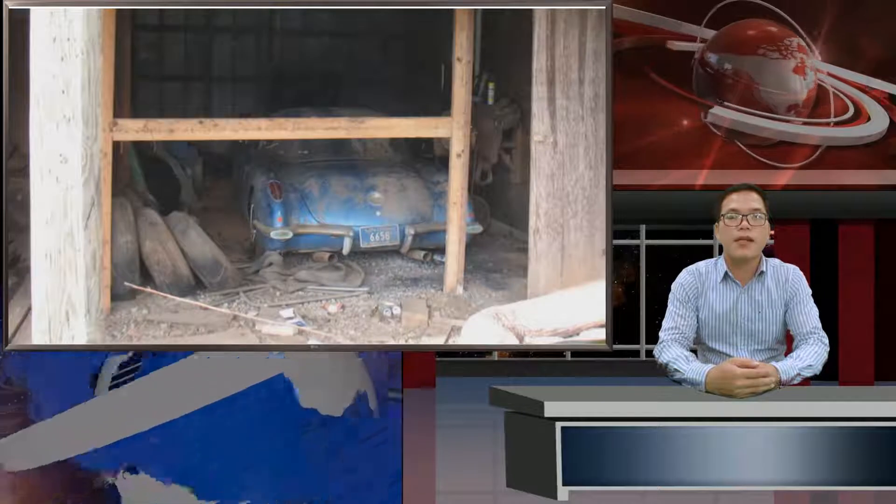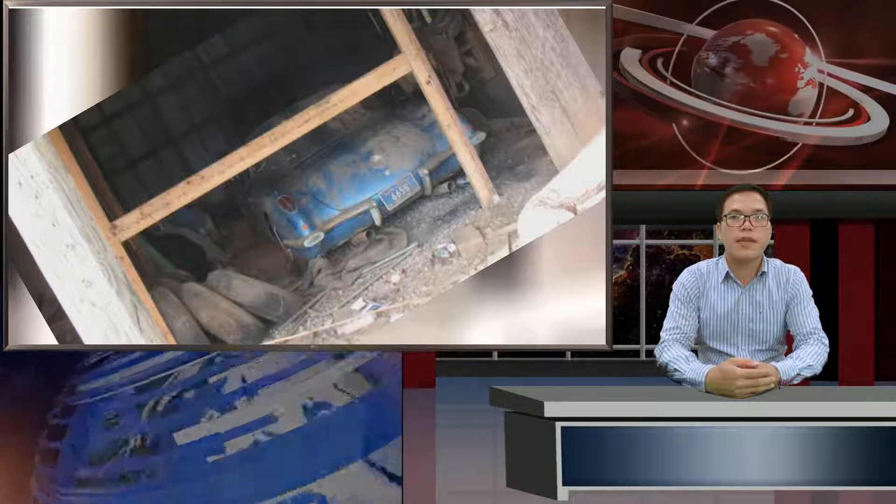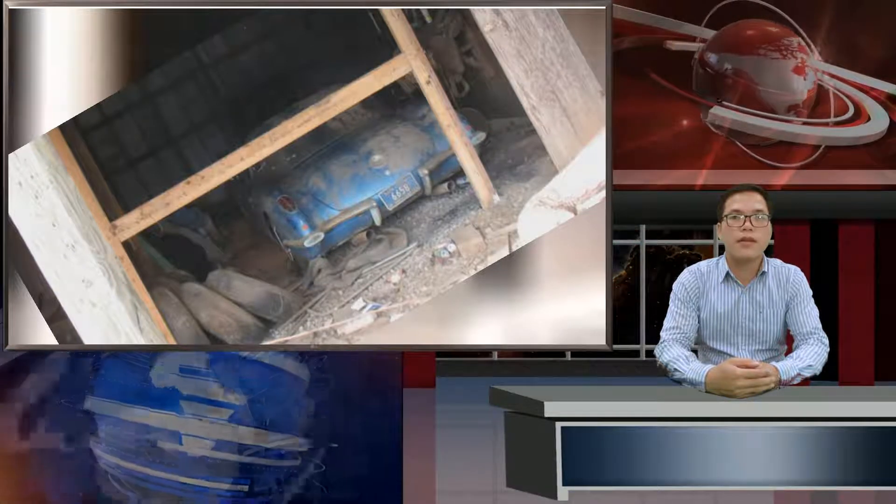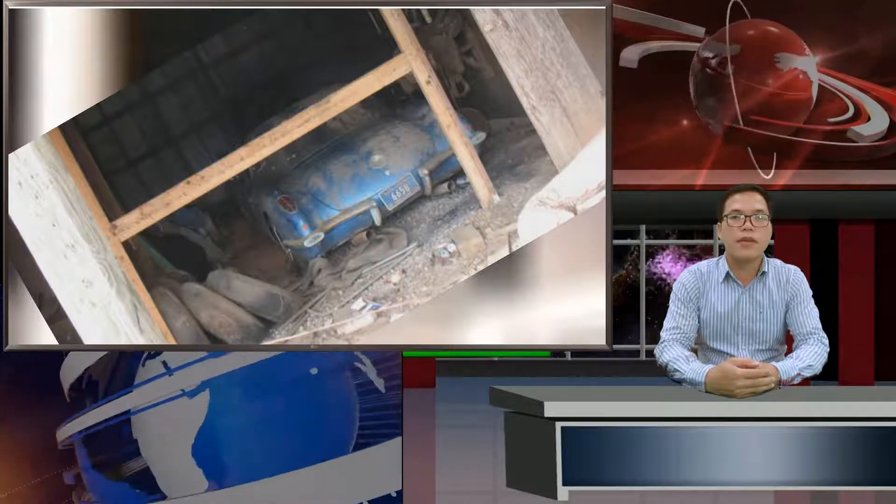Sometimes the vehicle is stored correctly, up on blocks and in a dry storage area, but many vehicles aren't so lucky. If a vehicle is stored in a closed up and damp environment, it can be worse than if the vehicle was stored outside, since the moisture can never really dry out. So especially in drier areas of the country, a car stored outside might be in better shape than one improperly stored indoors.